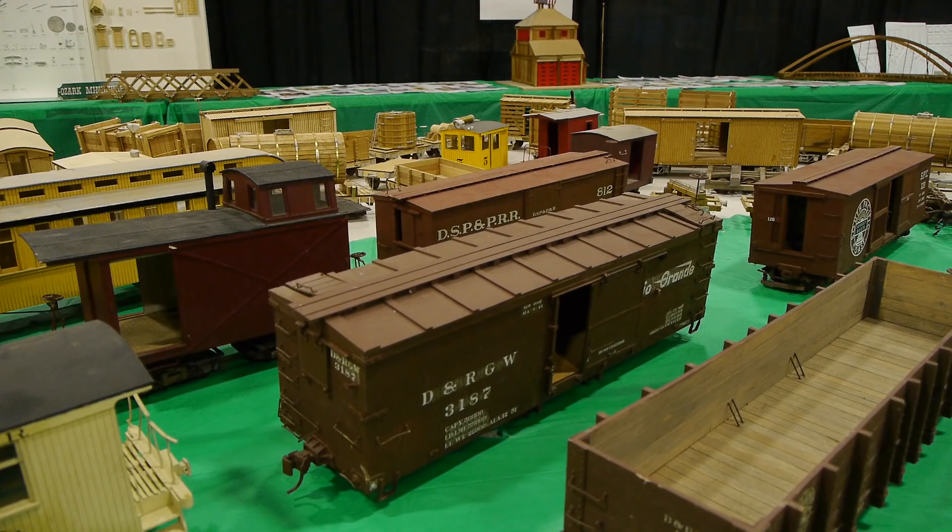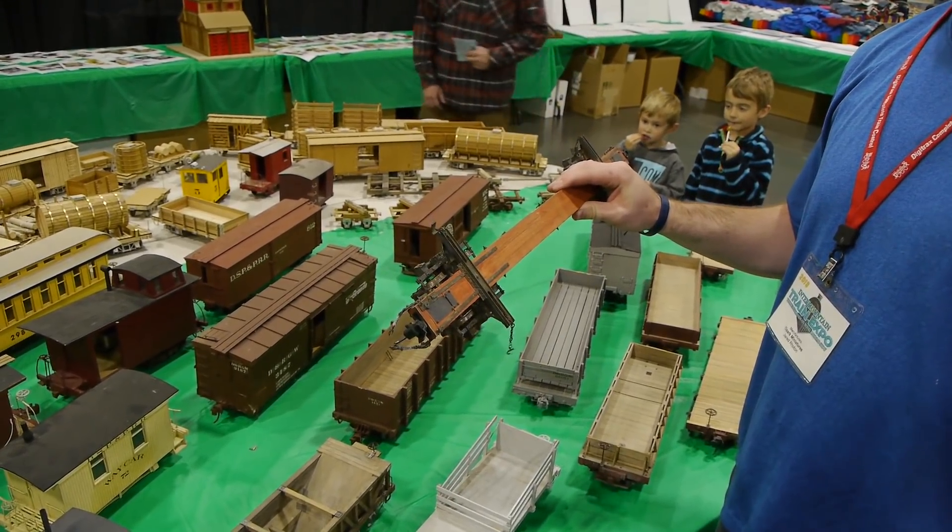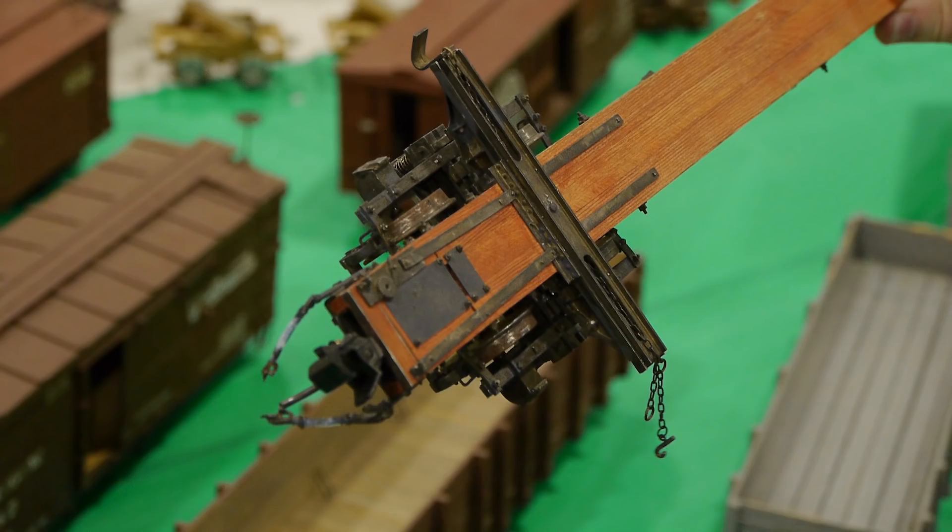It's all laser-cut wood and white metal castings and really really good stuff. We went down to visit them and see how these things are made — we did a whole show on it and we've been down there a couple of times. This is their skeleton log car and this is the one I want to run on our logging railroad.